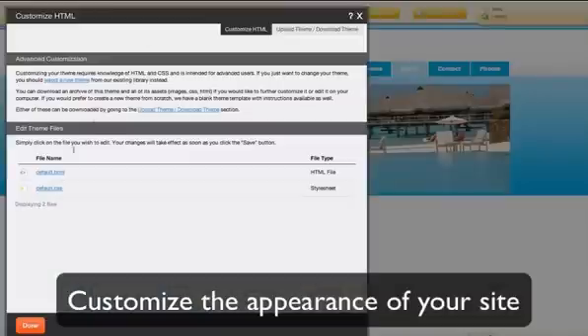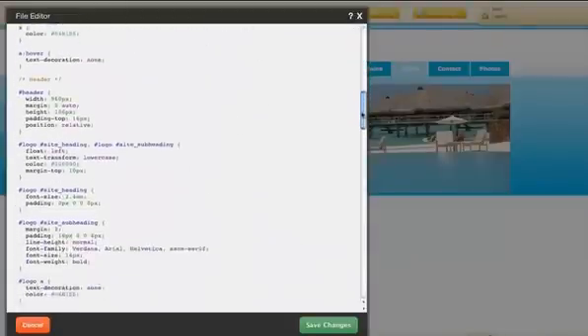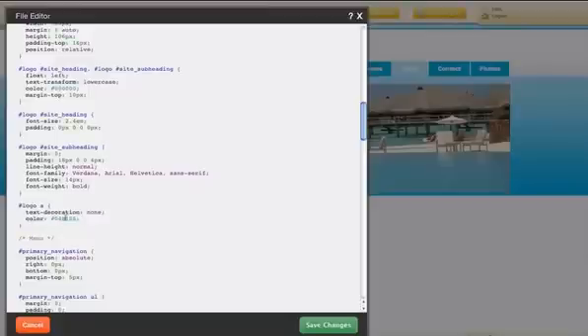If you so wish, you can also use HTML or CSS to modify the look and feel of your website. Fine-tune your colors and other aspects of your design.